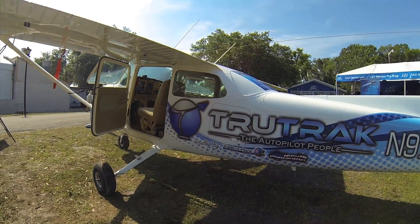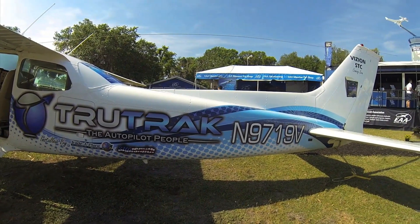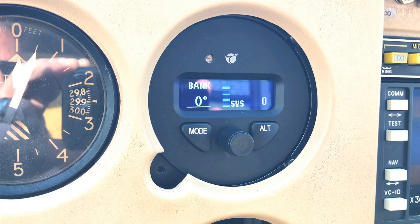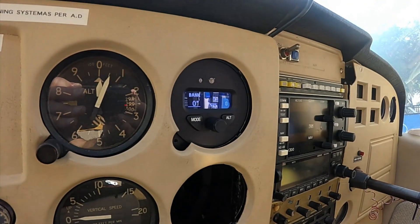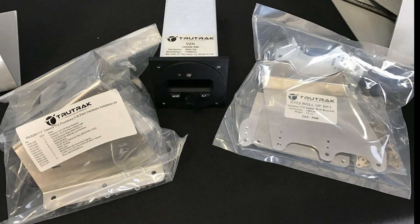This is Larry Anglosano reporting for Aviation Consumer Magazine. The market has been waiting for an inexpensive but modern retrofit FAA-approved autopilot, and TrueTrack has been working to deliver just that with an STC-approved version of its Experimental Vision digital autopilot. At Sun & Fun 2017, the company was selling PMA-approved installation kits for the Cessna 172 and 177 models. To get an update on the status of final certification and delivery, I spoke with Andrew Barker at TrueTrack.